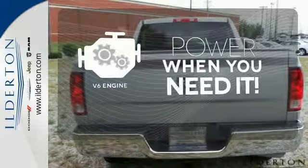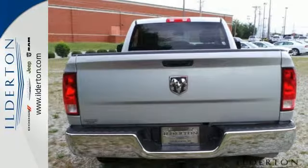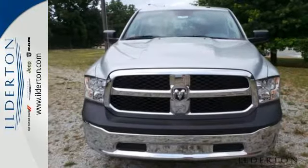Have fun behind the wheel with the V6 under the hood. You ready to get dirty? This Ram is. Take it for a test drive today.